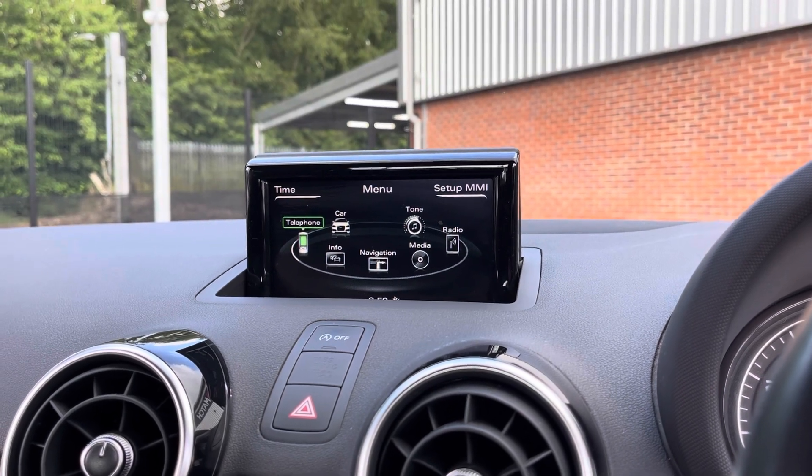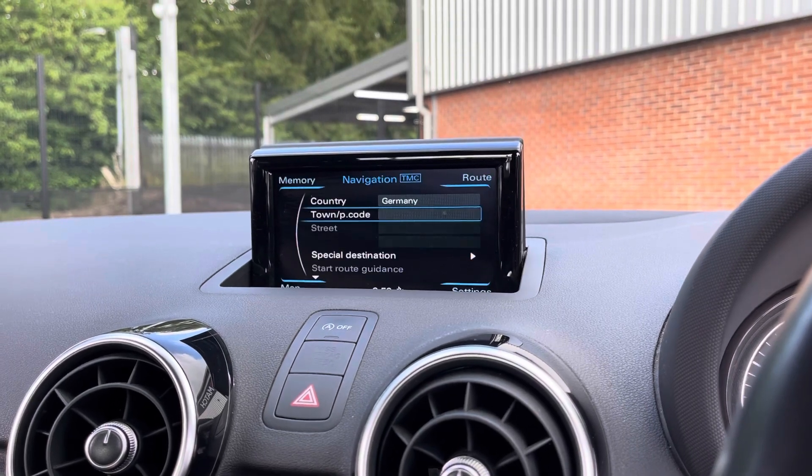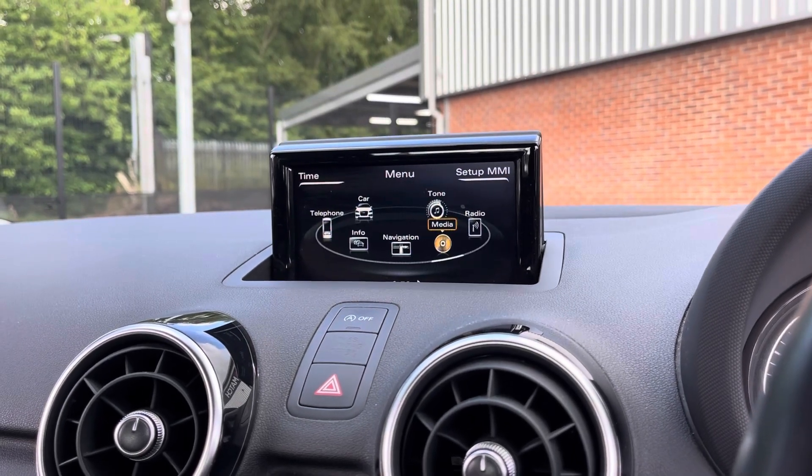You can also connect to your mobile device via the Bluetooth option, allowing you to take hands-free phone calls a lot easier and a lot safer. Here you do have access to the satellite navigation, allowing you to get to those unknown destinations as quickly and safely as possible.